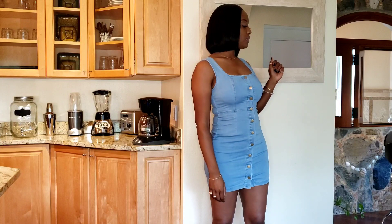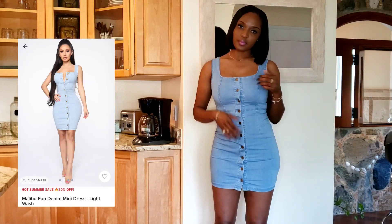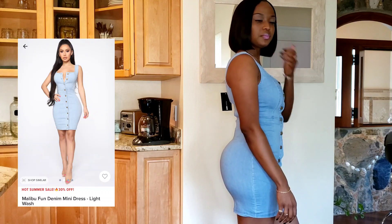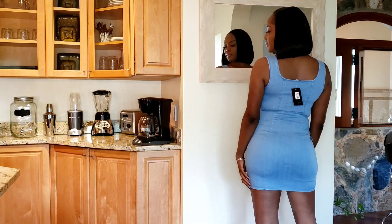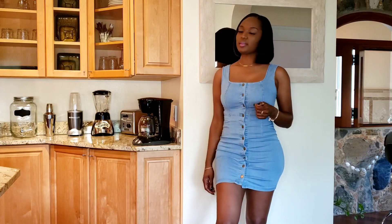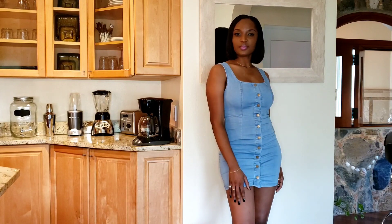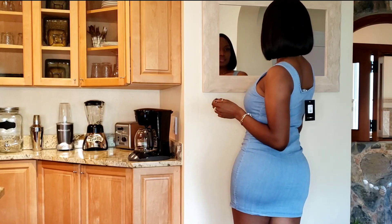The next item is the dress that I wore in the introduction — this super cute denim dress. You can never go wrong with a jean dress in the summertime. It was really comfortable and has an excellent stretchy material. For a more casual look I would definitely wear sandals, and for a more dressy look I would wear heels. I'm giving this a 10 out of 10.